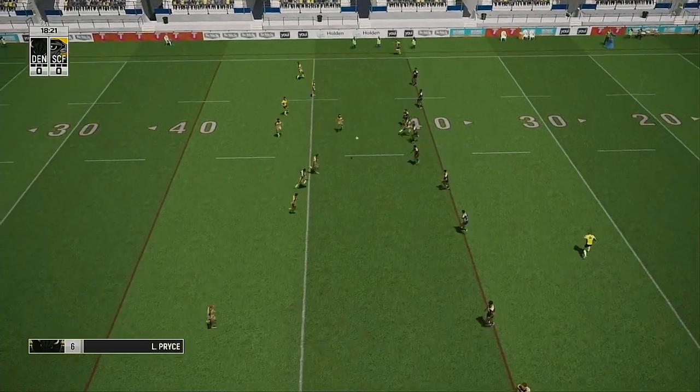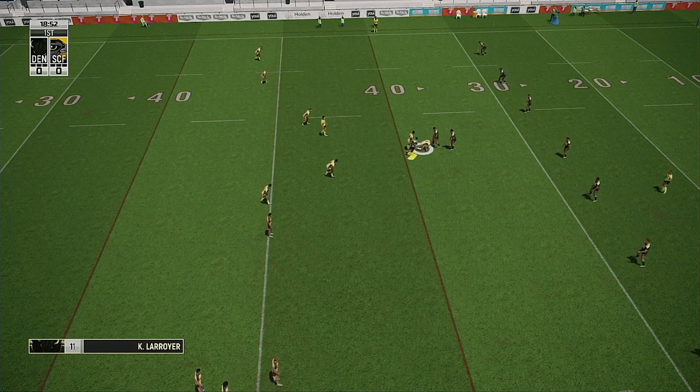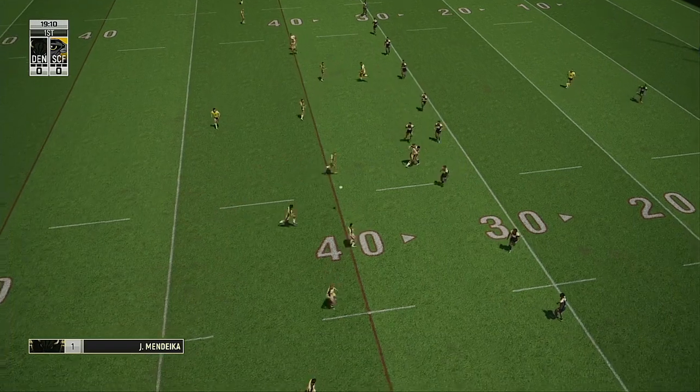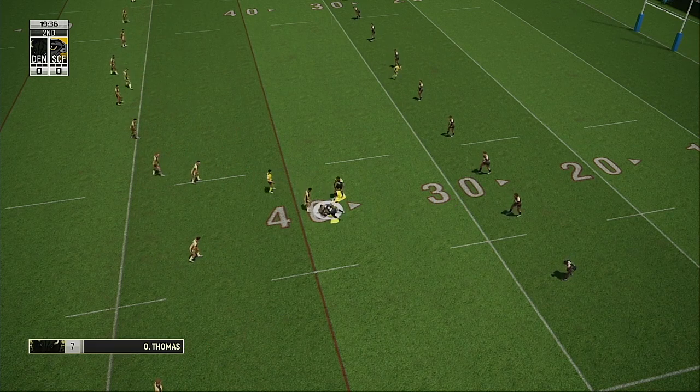Moore restarts play. Surges forward in the tackle. Hard to handle. Plays the ball on the 40 metre line. He finds the accelerator. Oh, nice work. Short pass. That's his second. He's held there. Got him now.